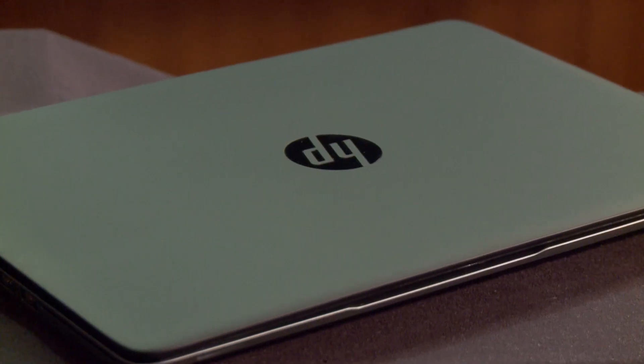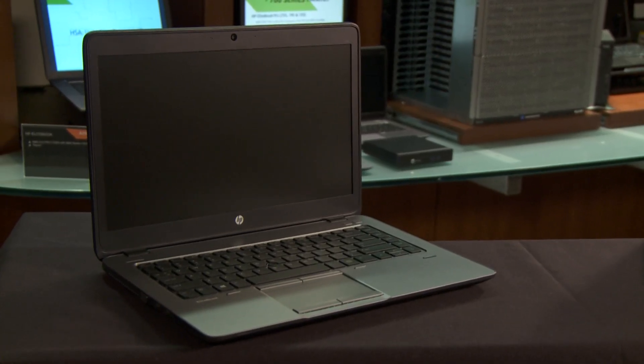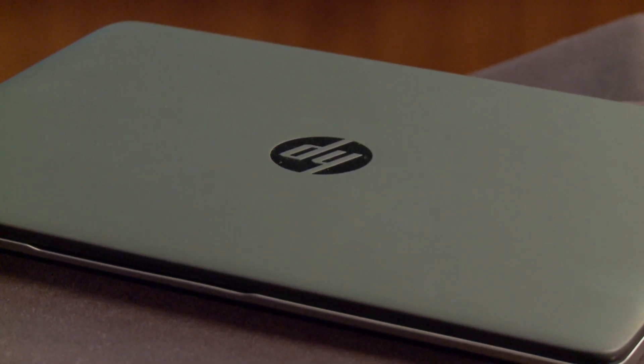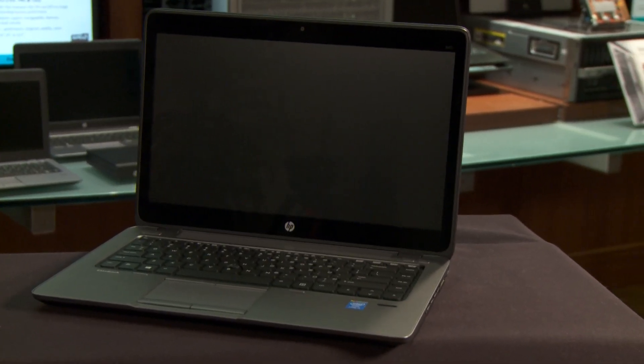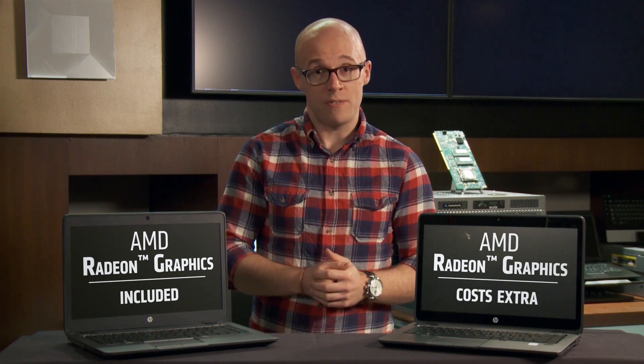Now let's go through a couple more advantages unique to the AMD-based HP EliteBook 700 series. The first is AMD Radeon Graphics, which comes standard with the AMD Pro APU. In contrast, Radeon Graphics is optional on the HP EliteBook 800 series with Intel via an additional discrete graphics card. AMD Radeon Graphics is widely known for great performance in everyday tasks like web browsing, PowerPoint, and Office — all graphics-accelerated tasks — and AMD Radeon is an award-winning graphics solution.